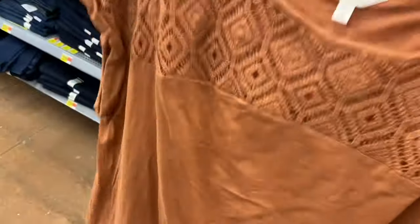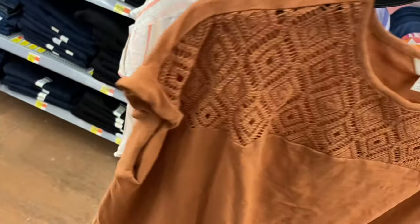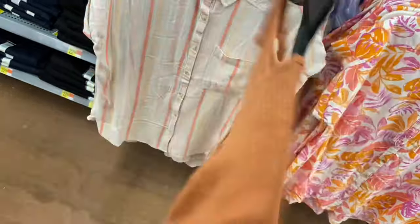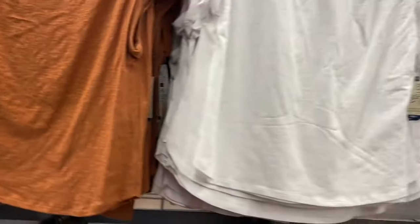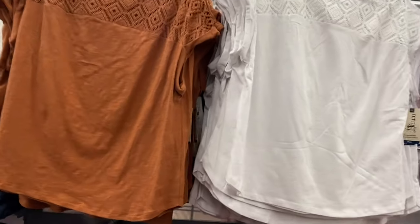This first one is Terra & Sky crochet tee, $15.98. This is one of my favorite things from Terra & Sky this season — I love the crochet. It's only on the front part; the sleeves are like mock sleeves and they're cuffed. In the back it kind of gathers right there and there's no crochet in the back part.